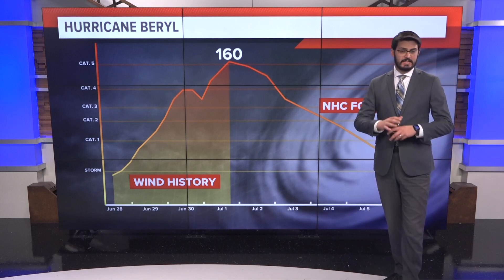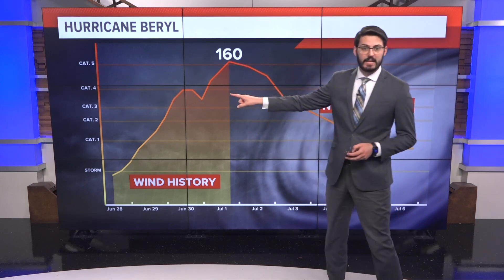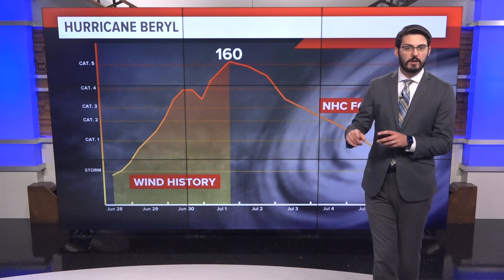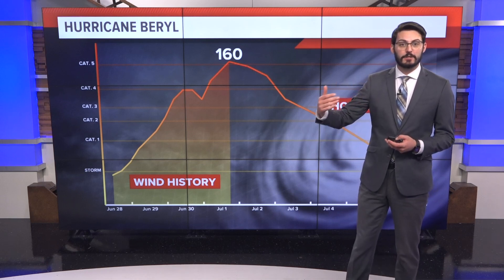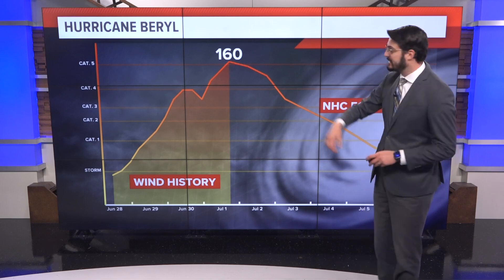Hurricane Barrel has been setting many, many records. Notice the very rapid intensification ramp up — it plateaued for a bit, weakened some from what's called an eyewall replacement cycle, and that usually sets the stage for a second strengthening. We did see that all the way up to 160 mile per hour winds.